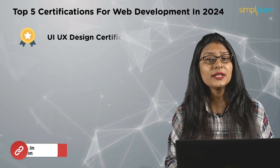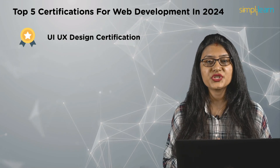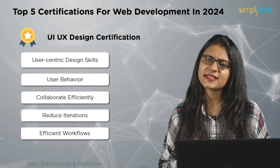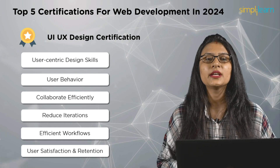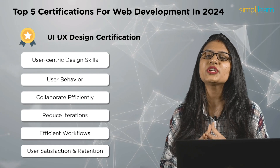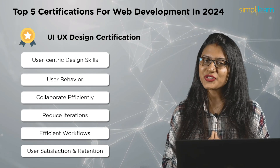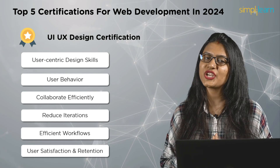The last certification on today's list is the UI/UX Design certification. A UI/UX certification is crucial in web development for its ability to provide a competitive edge. It ensures developers possess user-centric design skills, understand user behavior, and collaborate efficiently with design teams. This certification reduces development iterations, leading to more efficient workflows, and contributes to enhanced user satisfaction and retention.